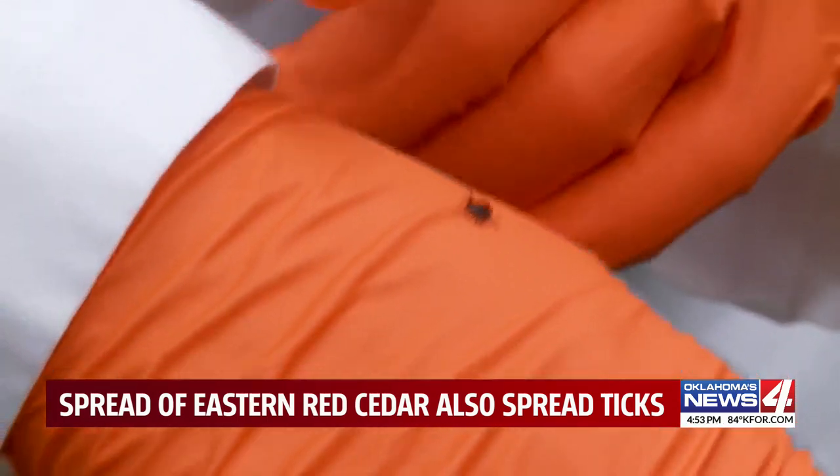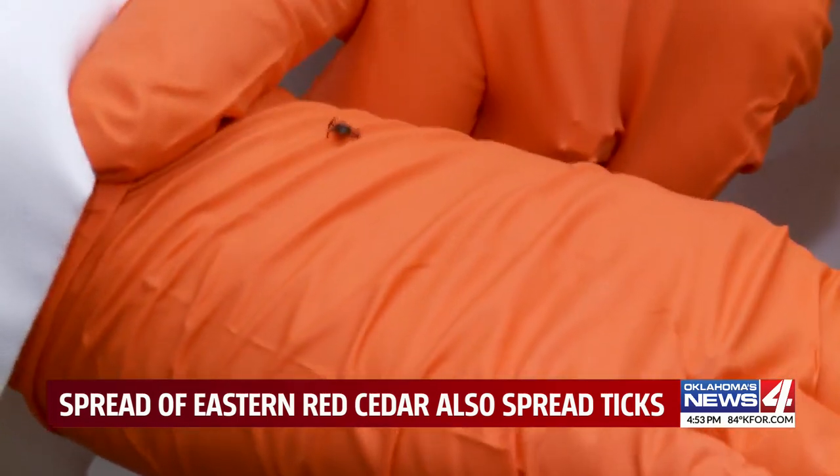In Stillwater, Amaya Ward, Oklahoma's News 4. Oklahoma has 11 species of ticks and some are very hardy. The American dog tick, which can carry Rocky Mountain spotted fever, can live up to two years without a host to feed on.